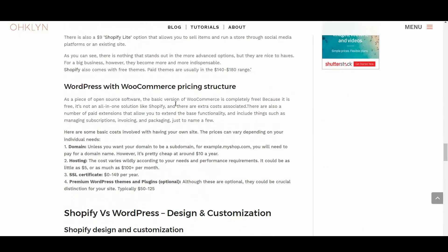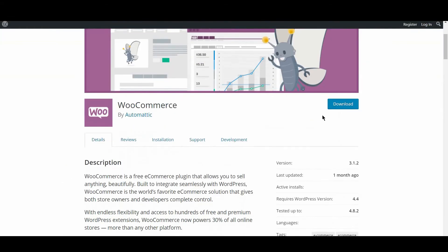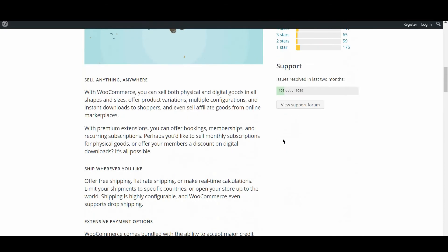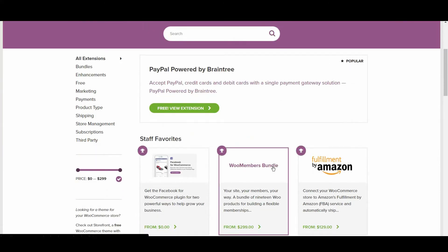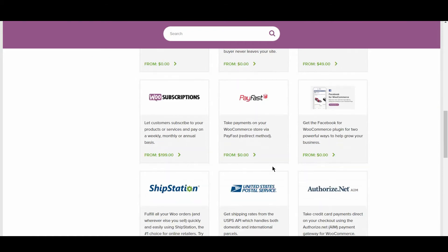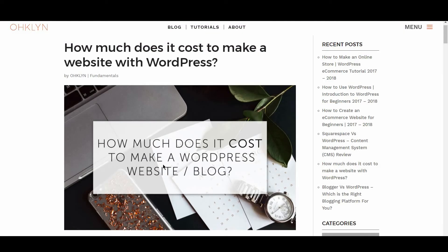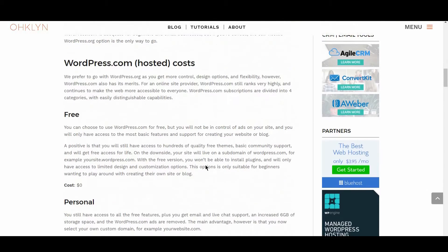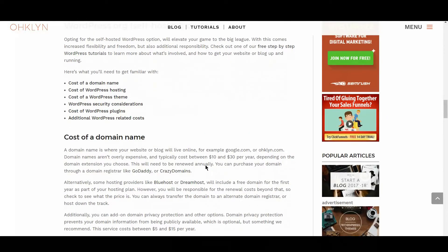Let's take a look at the WordPress with WooCommerce pricing structure. As a piece of open source software, the basic version of WooCommerce is completely free. Because it is free, it's not an all-inclusive solution like Shopify, and there are extra costs associated. There are also a number of paid extensions that allow you to extend the base functionality, including things such as managing subscriptions, invoicing, and packaging, just to name a few. We've provided a list of the costs for running a WordPress with WooCommerce website on the OHKLYN blog post, which covers things like your domain, hosting, SSL certificates, and premium themes.